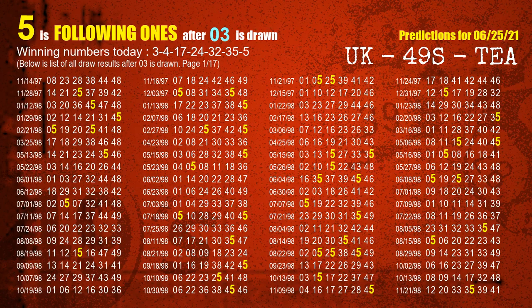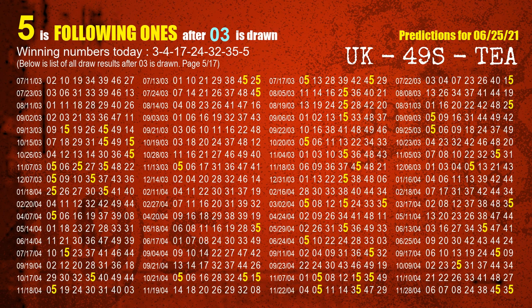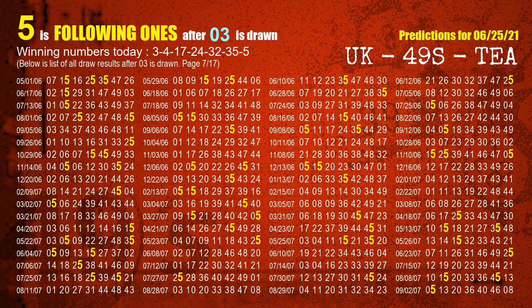The first winning number is 03. We list all draw results which are after a draw with 03 as a winning number. The most frequently following units digit is 5 when 03 is the winning number in the last draw. We already highlight the units digit 5 in yellow for you.